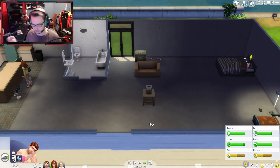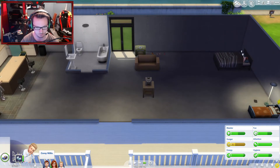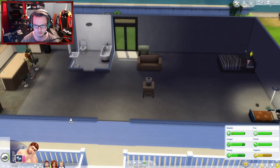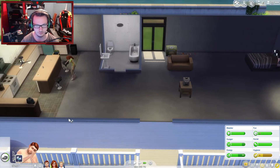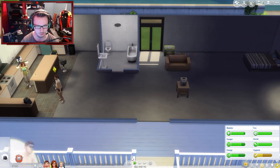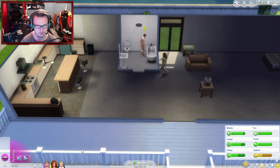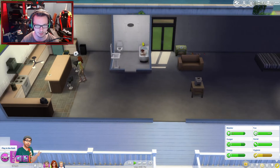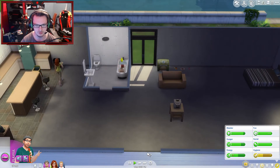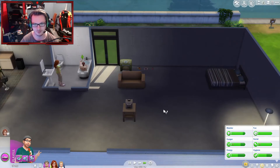My son has been asleep for ages now. How long has he been asleep for? Oh, not long. View playful work — how do I view my work? Playing in the bath, so I'm taking a bath and playing at the same time. Right, after that — woohoo with Francis, try for baby. I'm going to do that again.